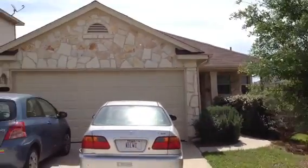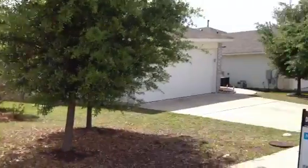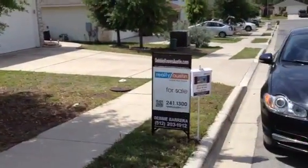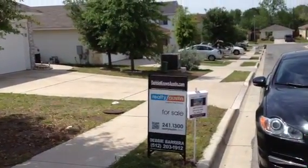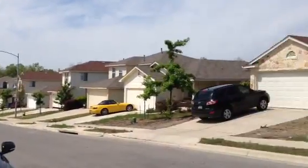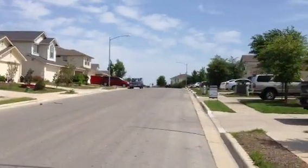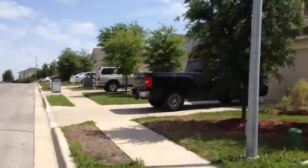Mike Benz here with Atlas Realty looking at 5229 Hutchinson Drive in East Austin, Texas, listed by Debbie Barrera with Realty Austin. This is the Sente Hills neighborhood built by Main Street Homes, 2007 construction, $179,000 is the list price.